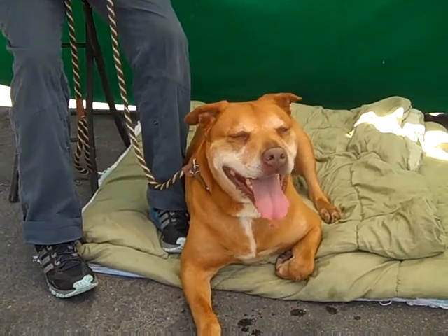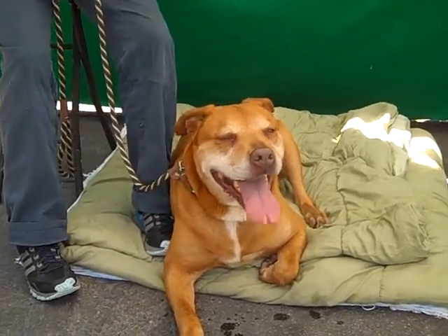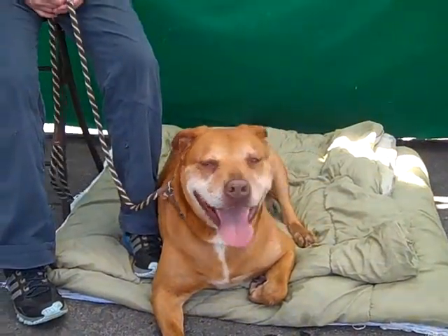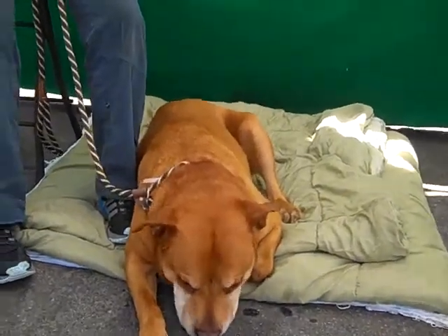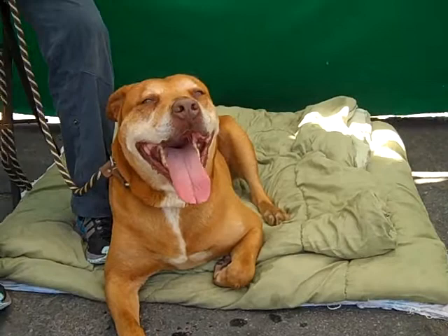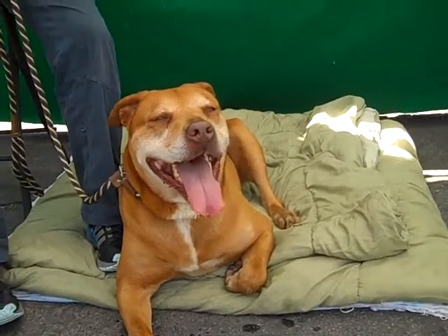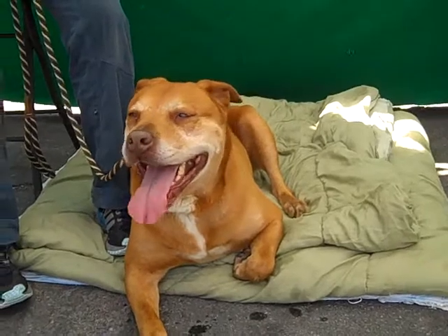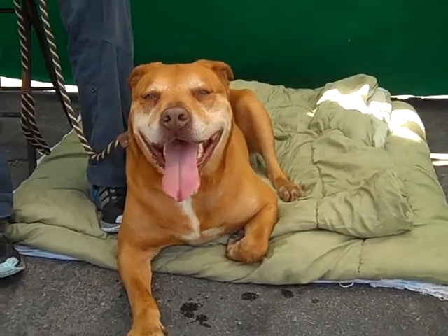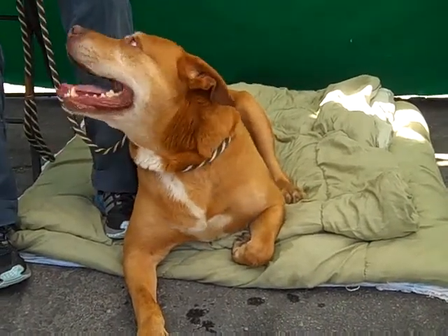I think she'll be very grounded once you come home and she's exercising regularly, and she'll be just fantastic. She just needs somebody with the knowledge and literally the physical strength to handle her. I'm sure she'd be fine with children — you just have to recognize that she outweighs them and could easily accidentally knock down a kid. Although she's not rambunctious, she's enthusiastic when she meets other dogs, but she just needs to be handled.